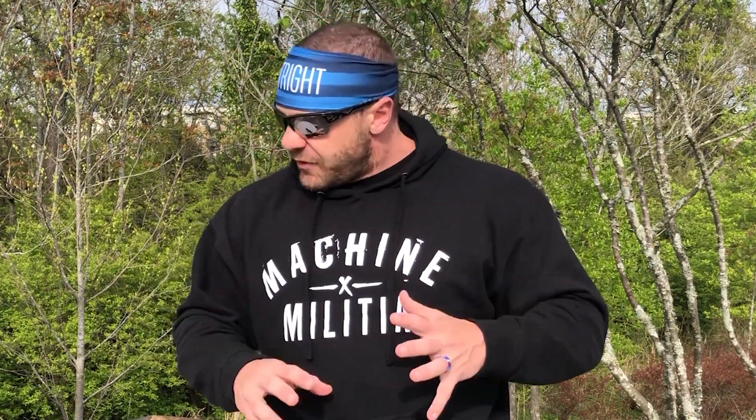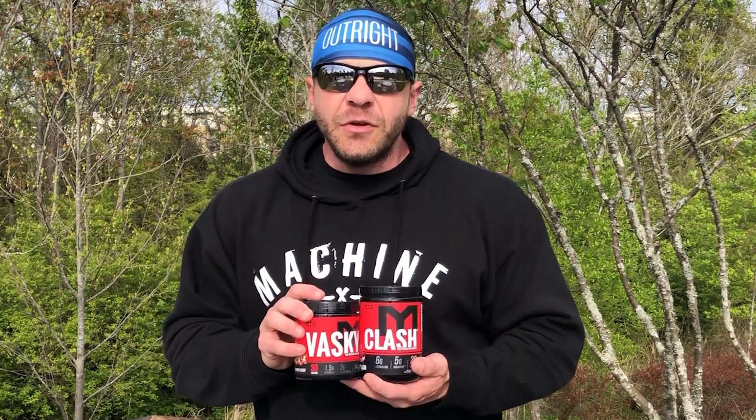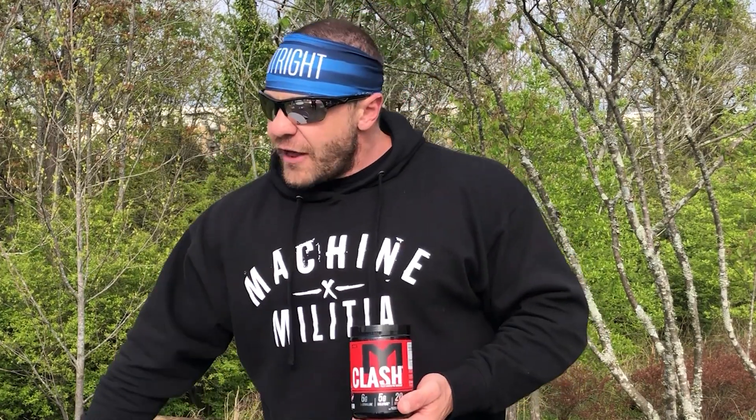We've got it at tigerfitness.com. If you're looking for the best energy, focus, pumps — the greatest stack ever created, and it's absolutely delicious — we've got it right here. Clash and Vasque, available now and with new data to back up the Nitrosigine. Appreciate you guys watching. Enjoy the pump, and that's not a game.